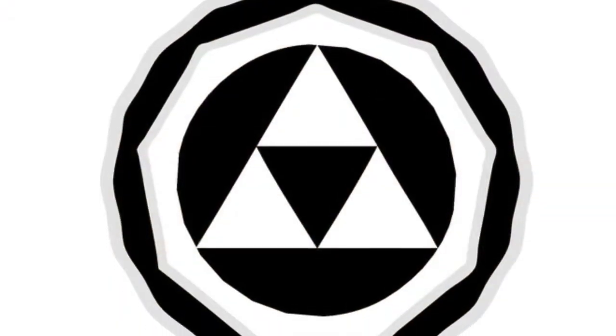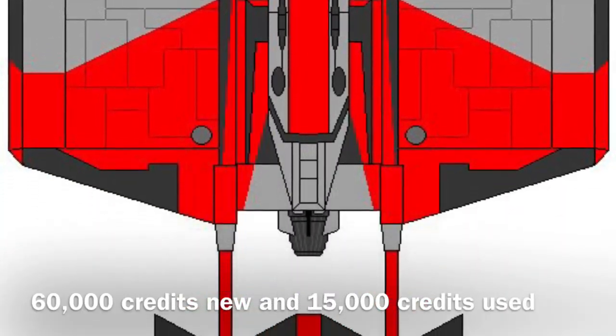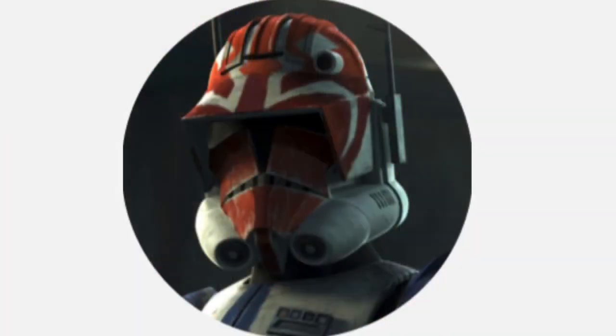The cloak-shaped was manufactured by KUIT Systems Engineering and would cost only 60,000 credits new and 15,000 credits used. Anyway, that's all for today, and until next time, I'm Captain Vaughn — thank you for watching.